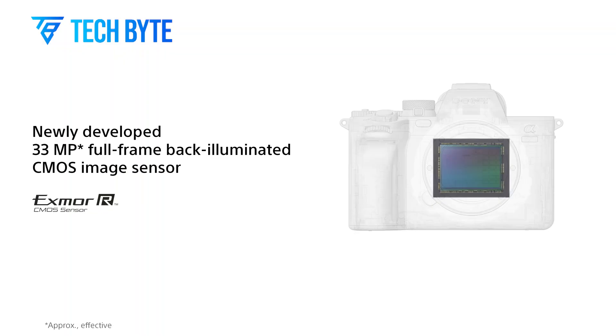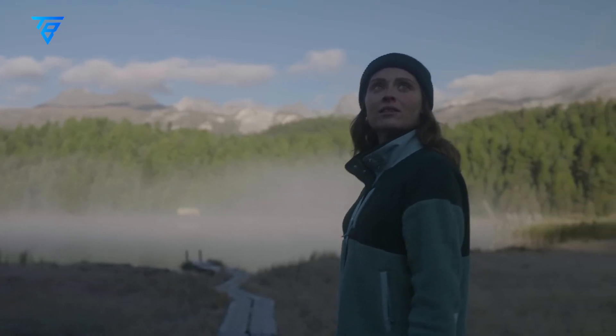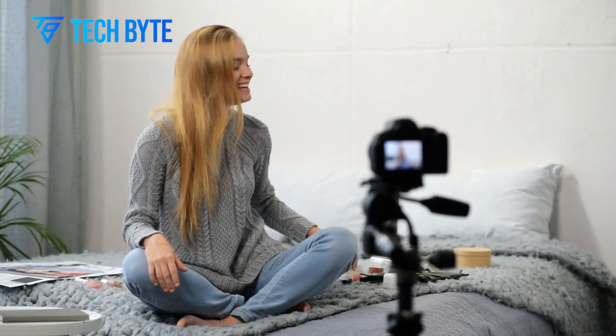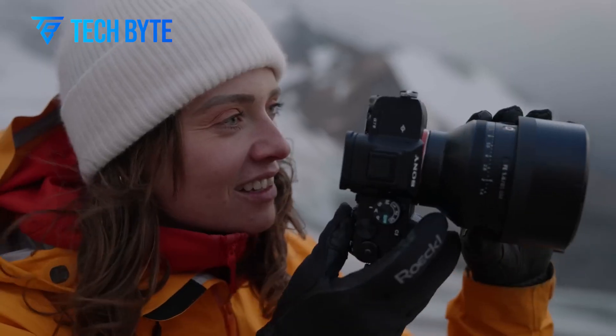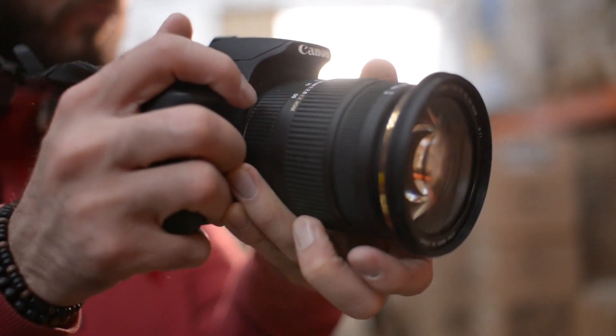One notable upgrade might be the electronic viewfinder, or EVF. Rumours suggest the A7 V could see an increase from the 3.68M dot resolution in the A7 IV to a sharper 5.76M dot EVF. This enhancement would provide clearer, more detailed previews, making composition and shot reviews a breeze for beginners and professionals alike.